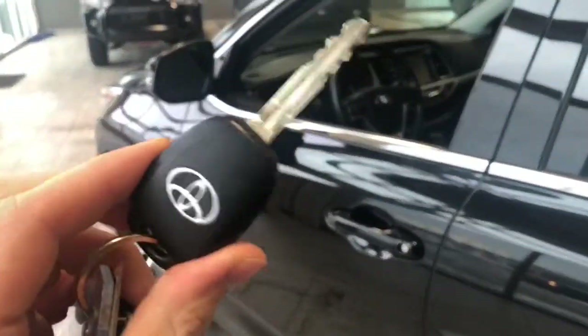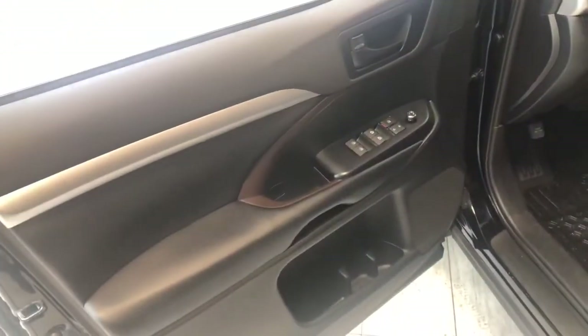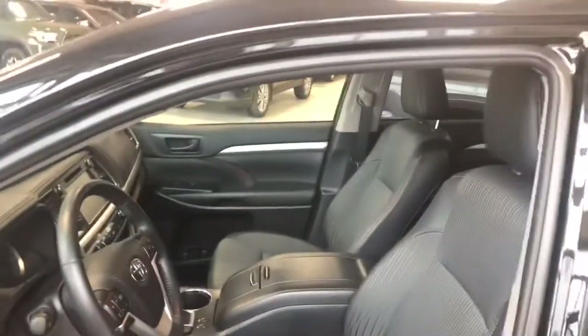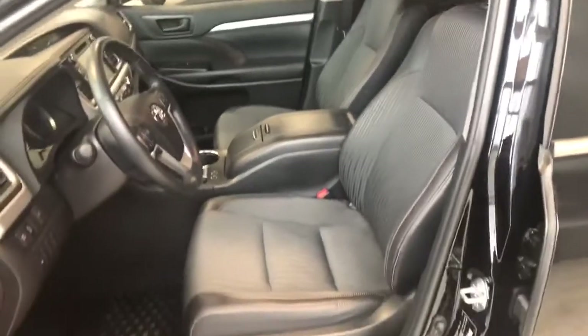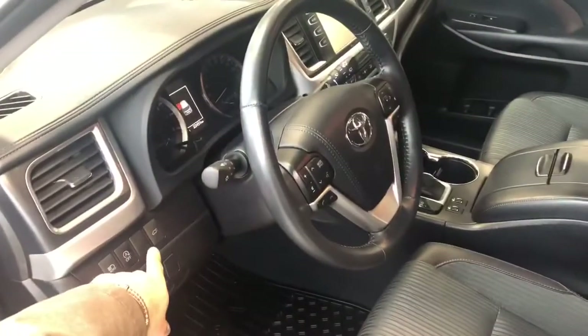Helping us inside is our key fob here — it has our lock and unlock button. Taking a look inside the driver's side first, in the door you have your power windows, locks and mirrors. You do have a blind spot monitoring system inside the side mirror as well. This Highlander comes equipped with black fabric seating. Some of the features next to the door include your automatic headlights and your power liftgate.